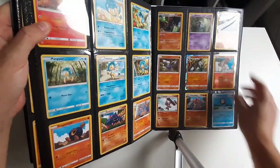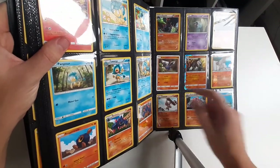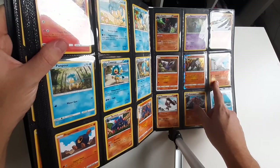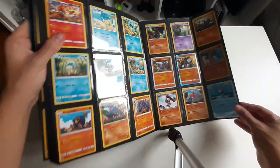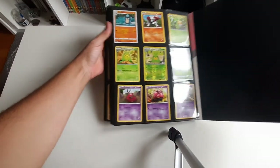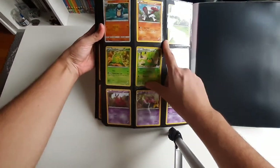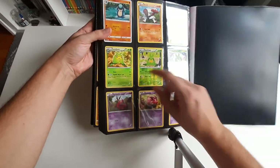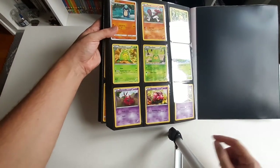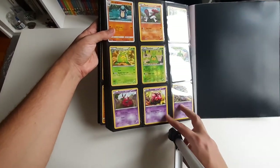And you have here an English holo. English, English, Japanese, Japanese, Russian, reverse holo Russian, Russian, Japanese. And the last page of this binder — we have Japanese, English, English, English, reverse holo English, Japanese, English, and finally these two are in Russian.